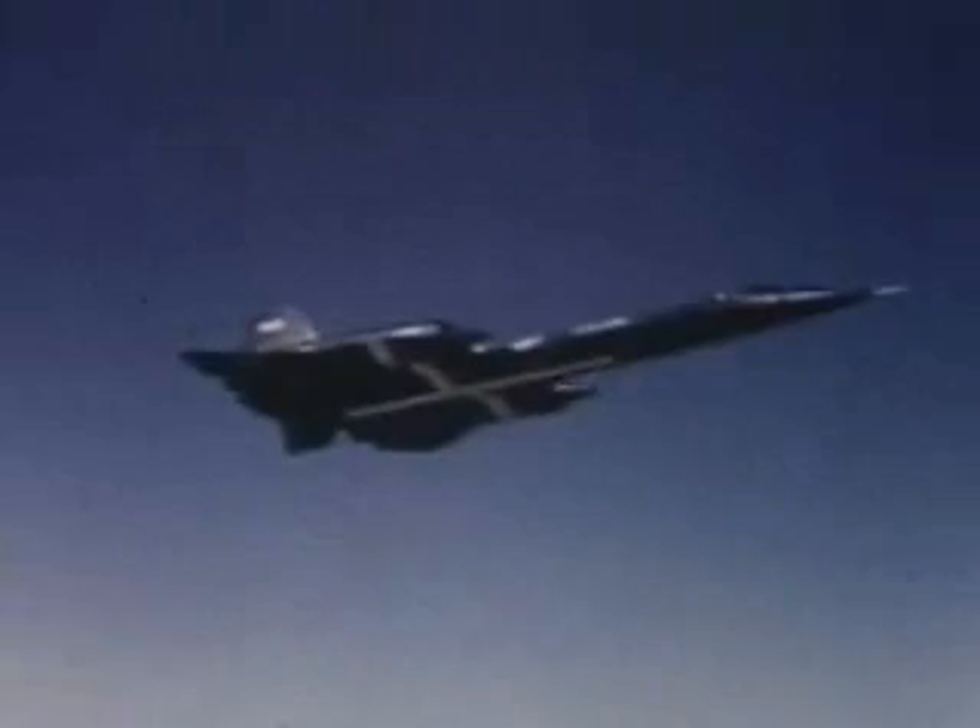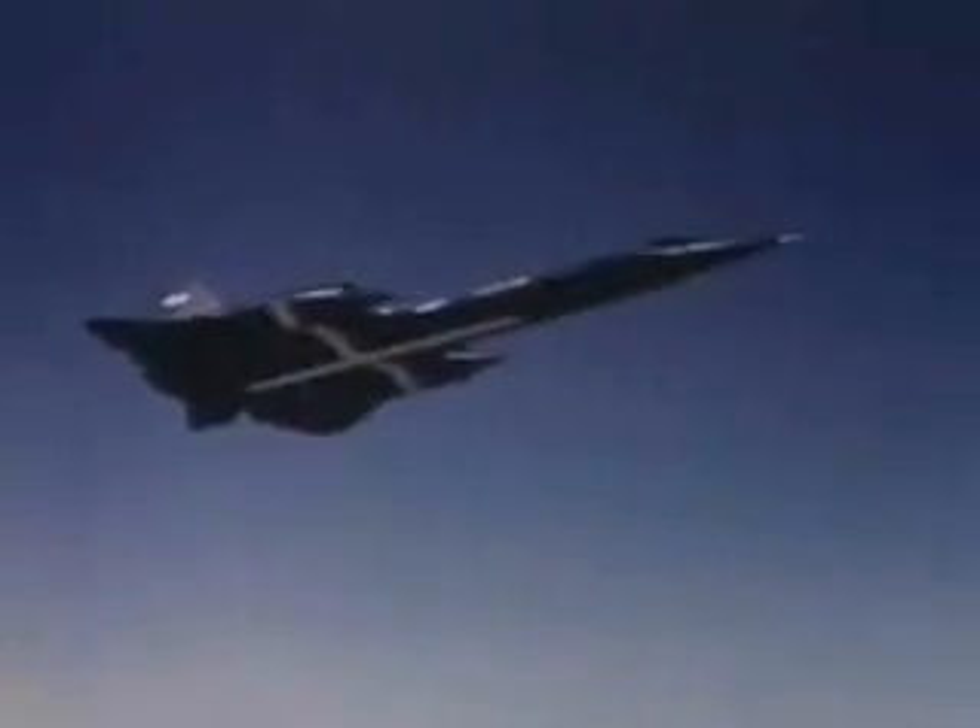The world records were for altitude and horizontal flight, speed over a straight course, and speed over a closed course circuit. Five of the world-class records set that day were for speed, the other for sustained altitude.